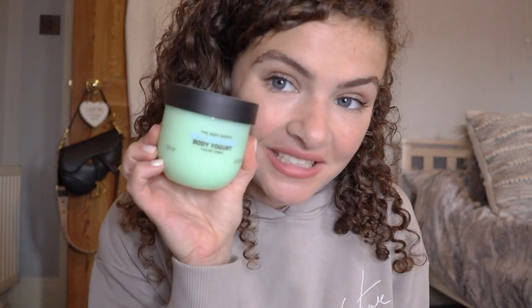The next thing I got is actually what I went in there for — their body yogurt. I am a sucker for their body yogurt. I've used it for years and I've probably tried every single scent. But I hadn't seen this one before — it's their cool cucumber scent. I thought, do you know what, I'll try this.